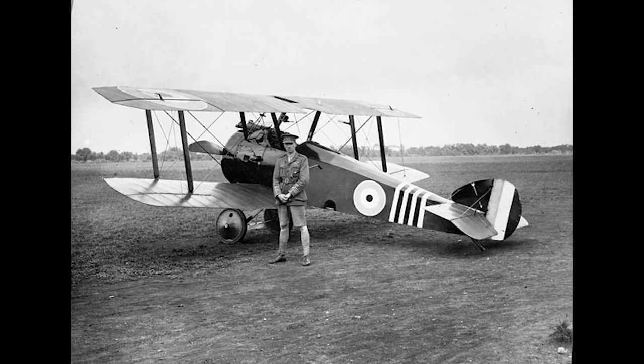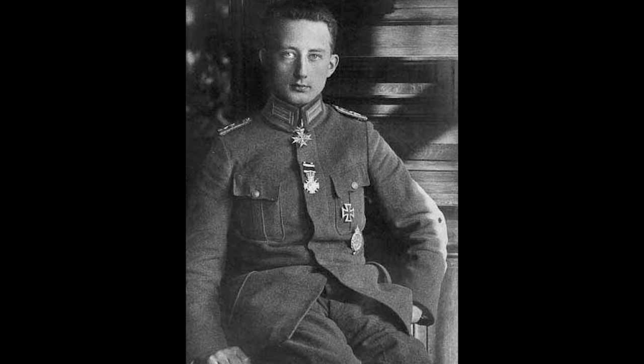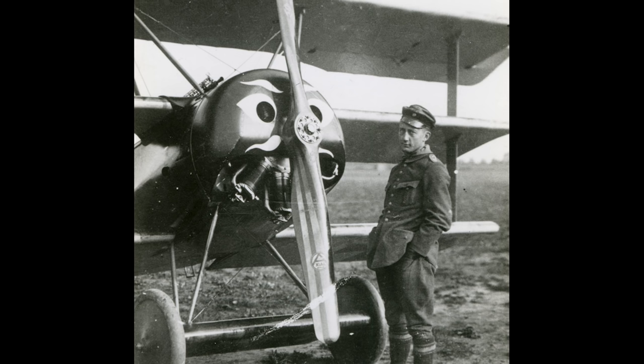During 1917, many new and existing fighter aces would rise to further fame, but many would also fall, the hand of fate being indiscriminate with its choices. On the 25th of March, Canadian Billy Bishop claimed his first kill, a German Albatross D3. He would go on to claim 72 kills, making him the highest-scoring pilot in the British Empire. Werner Voss would receive the Pour le Mérite in April after securing his 24th kill. However, he would not live out the year, though he would go down fighting, engaging six British fighters simultaneously before being fatally wounded on the 23rd of September.